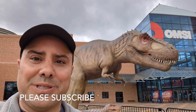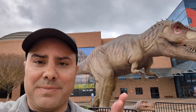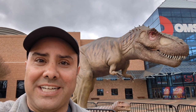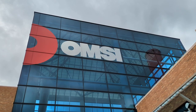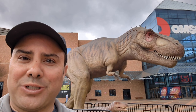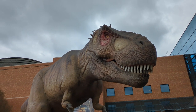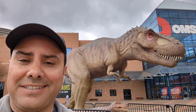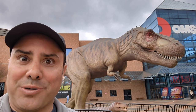Hello everyone, welcome to another vlog. As you can see behind me with this massive T-Rex, I'm about to go see a dinosaur exhibit at the Oregon Museum of Science and Industry, also known as OMSI. We'll see what they have on display in this exhibit and learn a little bit more about dinosaurs. Best Jeff Goldblum impression I could do. Let's go inside.